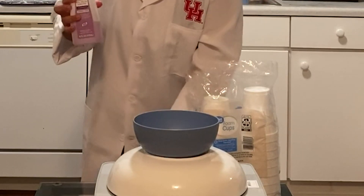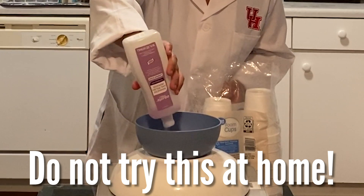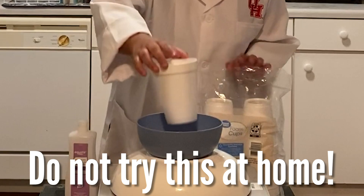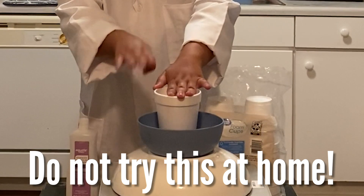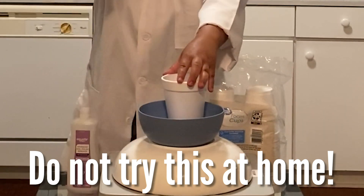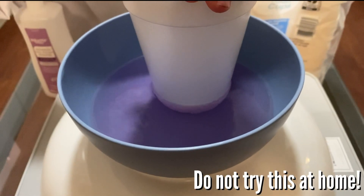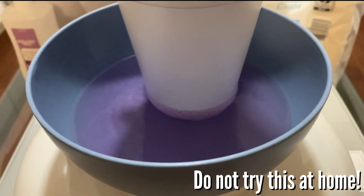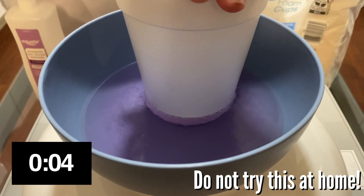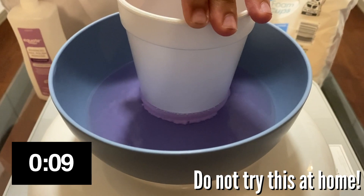All right, to start this experiment, you want to pour out your acetone into the container just like that. Then take one of your styrofoam cups and put it in the container right on top of the acetone. Use your hand just to hold it down — don't push it, just kind of hold it in place. This reaction happens super quickly. If you look closely, you can actually see very small bubbles forming around the styrofoam cup. Let's give it about 10 seconds — one, two, three, four, five, six, seven, eight, nine, ten.